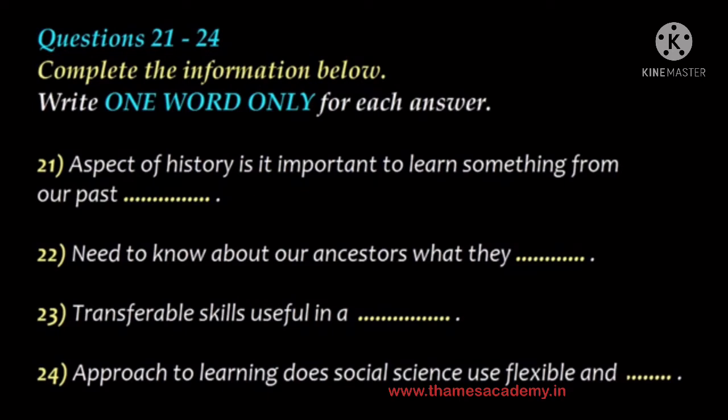But he also said we need to put ourselves in the place of our ancestors. Why is that? I think the point is that it's not enough to know how they lived and what they did. We need to know what they thought. And I've written transferable skills in my notes next, but I have no idea what that means. If you study social science, you learn skills that you can use in a job. Is that all? The point he made was that in studying social science, you use a flexible and adaptable approach to learning.